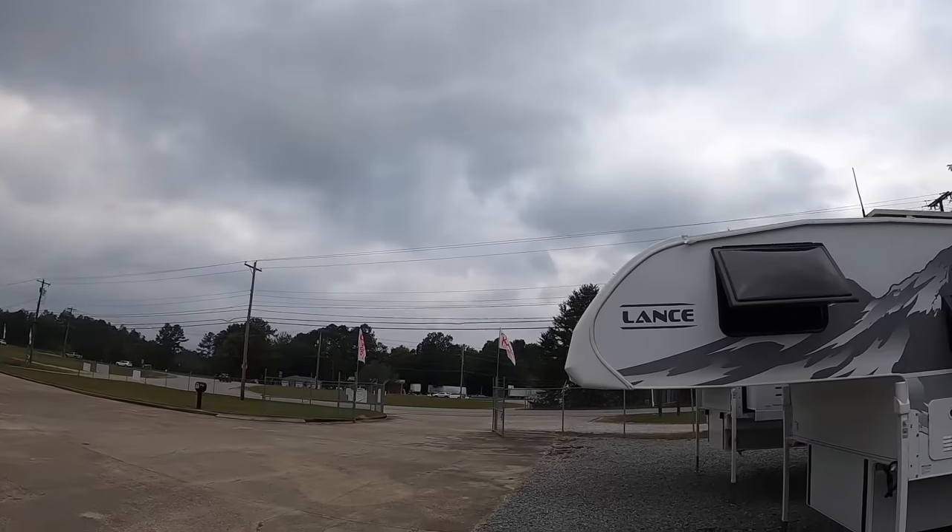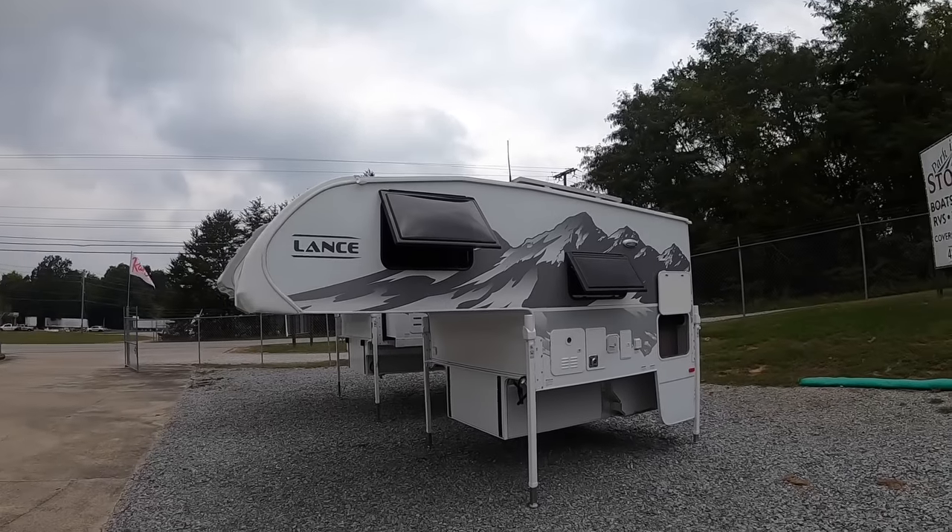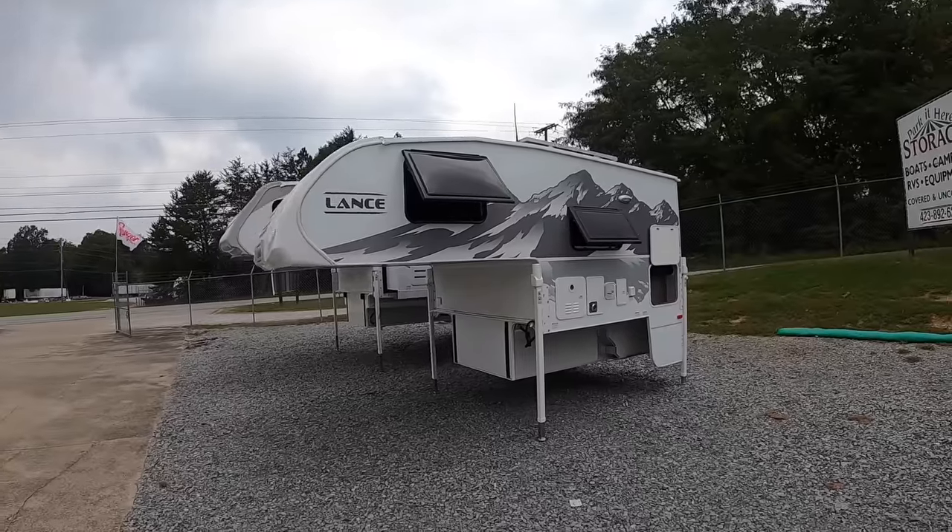Hey everybody, welcome back. This is Brett over here at Chattanooga Fishing Fun, where we sell Ranger Boats and Lance Truck Campers. This is actually my second video of the day — you don't know that because this is posted a week afterwards — but like I said last week, we've got pretty crappy weather coming in, so I'm going to take the driest day I have out of the next week to do this.